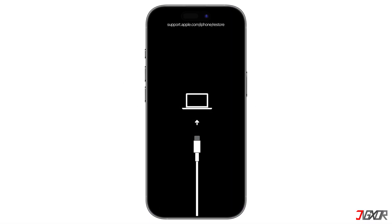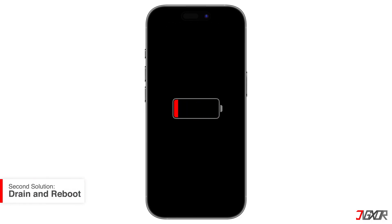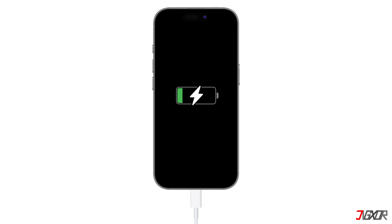If your iPhone is still stuck in recovery mode even after you have tried a force restart, another solution that often works for many users is to let the battery drain completely. Once it's fully dead, charge your device for at least 30 minutes. If it doesn't start automatically, try rebooting your iPhone manually.